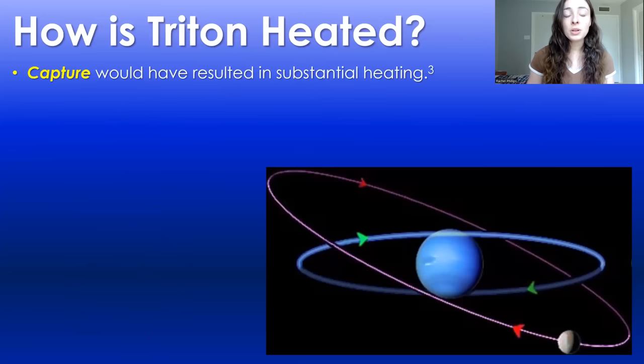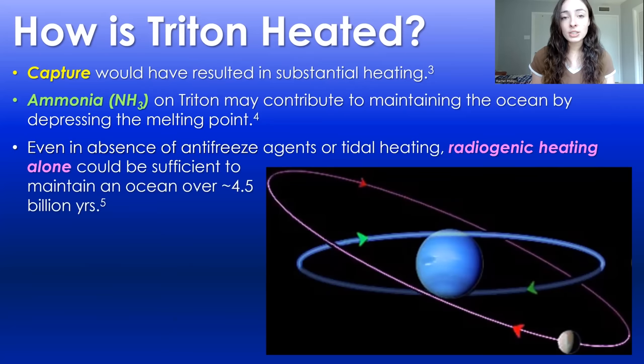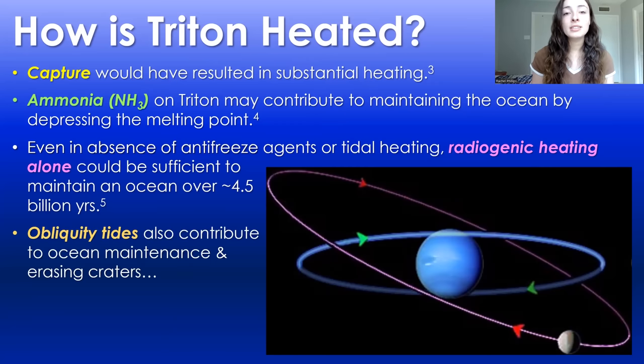So what does heat Triton? Other than capture, which would have provided substantial heating that could have lasted a long time but would probably be waning by now, there's also likely lots of ammonia on and in Triton that may contribute to maintaining a potential subsurface liquid ocean because it decreases the melting point. Even in the absence of antifreeze agents such as ammonia and tidal heating, radiogenic heating from the radioactive decay of isotopes could actually provide sufficient heat to maintain a liquid water ocean in Triton for over 4.5 billion years. Obliquity tides also likely contribute to maintaining that ocean and providing enough heat to cause geologic activity that has erased craters and led to a very young surface.